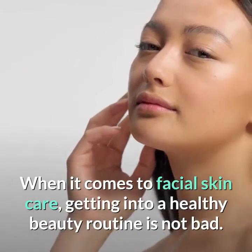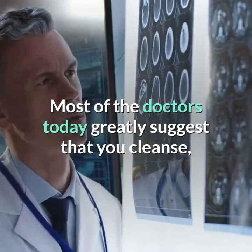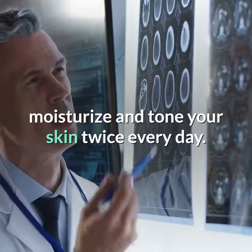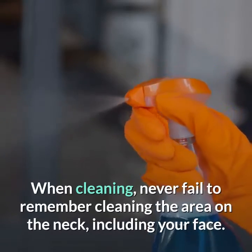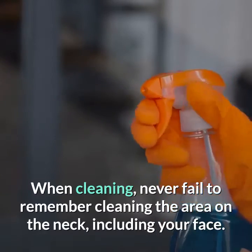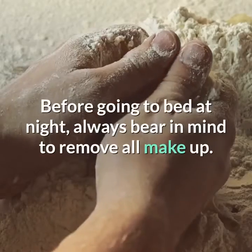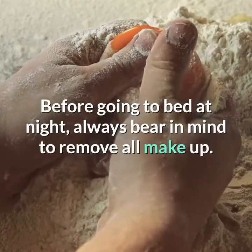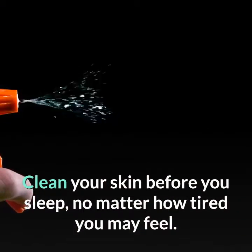Tip 4: Consider a healthy routine for facial care. When it comes to facial skin care, getting into a healthy beauty routine is not bad. Most doctors today greatly suggest that you cleanse, moisturize, and tone your skin twice every day. When cleaning, never fail to remember the area on the neck including your face, and apply a moisturizer or neck cream after.